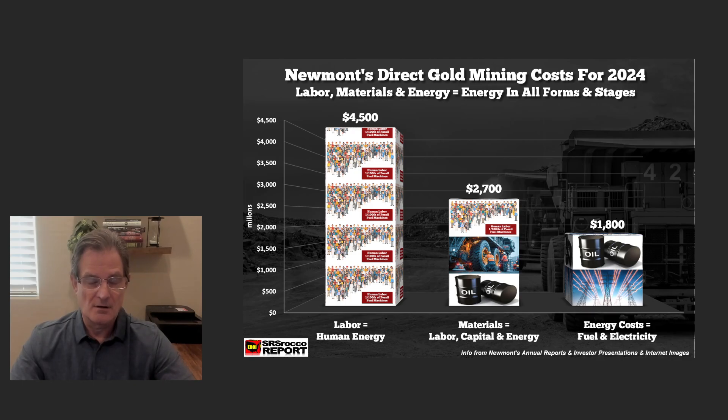The materials are nothing but the result of labor — human energy — capital, and raw energy. So to make the different materials and consumables that Newmont uses every quarter, every year, look at the capital: the haul trucks. Wait till you see the energy that goes into making haul trucks.